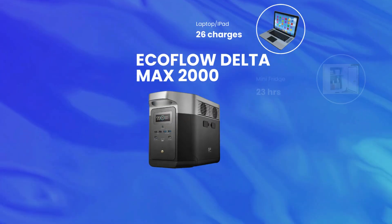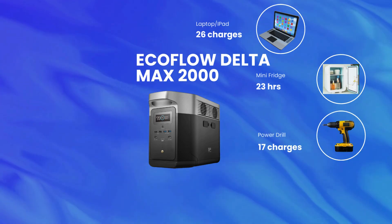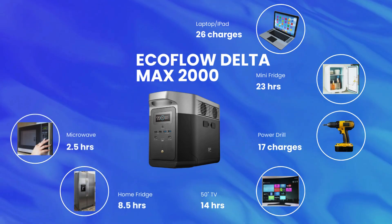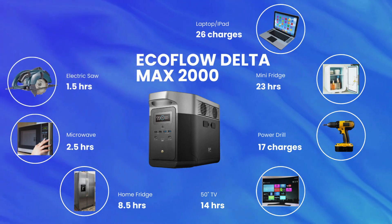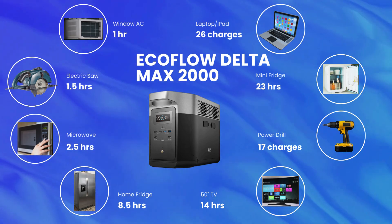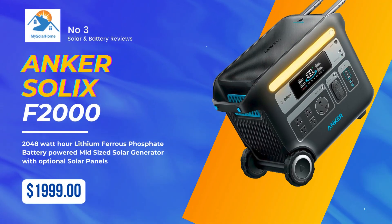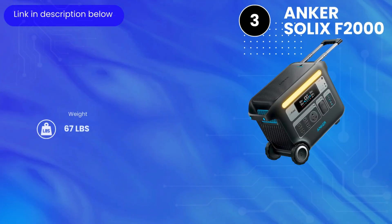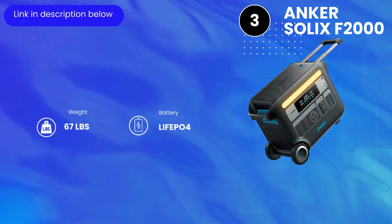The EcoFlow Delta Max 2000 can power everything for fairly long periods: 26 laptop charges, 23 hours for a mini fridge, 17 charges for a power drill, 14 hours for a 50-inch TV, 8.5 hours for a home fridge, 2.5 hours for a microwave, 1.5 hours for an electric saw, and even an hour for a window AC.